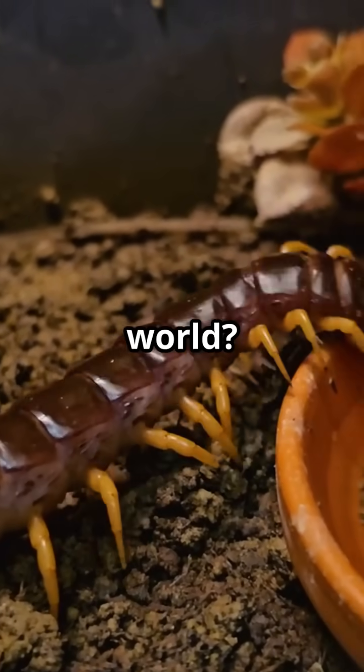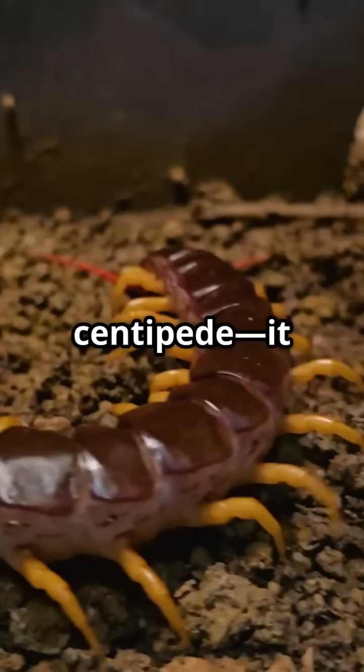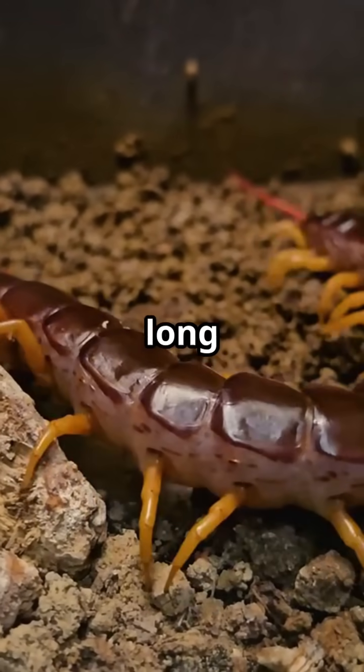The largest centipede in the world, the Amazonian giant centipede, can grow over a foot long and even eats bats.